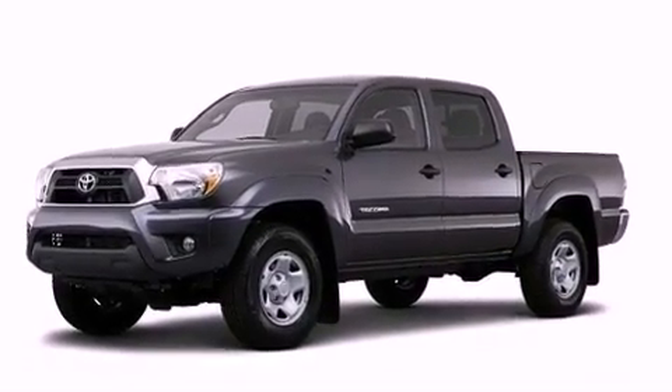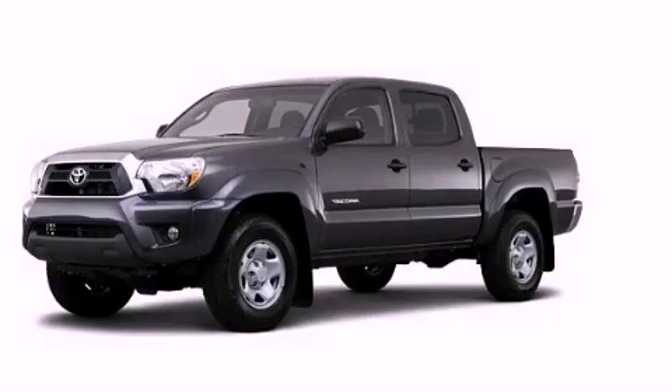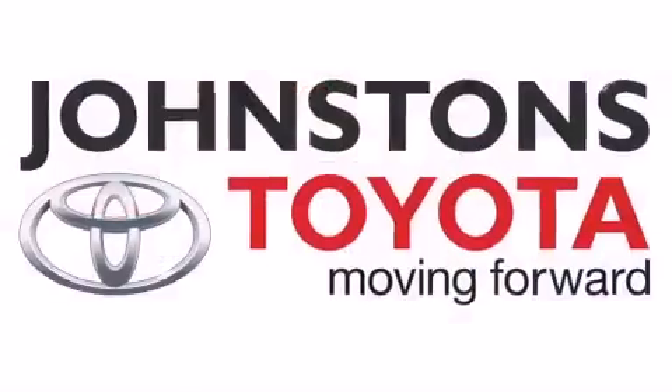We hope you found this video informative. Please contact us today. I got my Toyota at Johnston's Toyota.